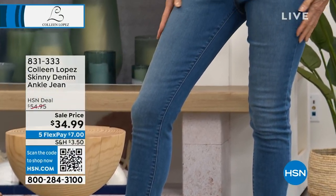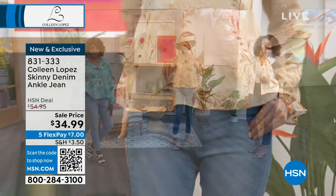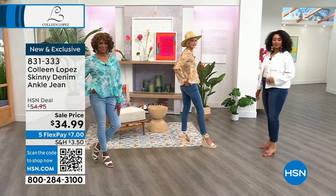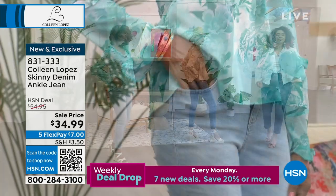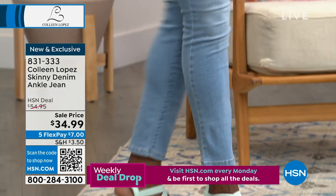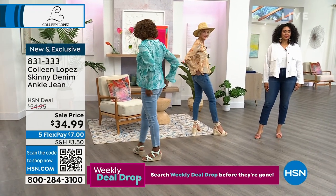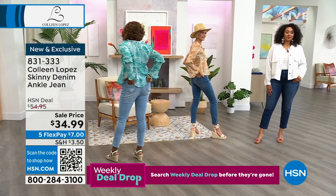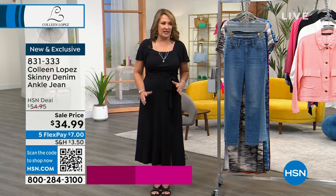Absolutely shocking that we can do these for under $35. What does premium denim mean? You hear that terminology a lot. Premium denim means cotton — they are cotton with a little spandex. These are 98% cotton. That, my friends, is premium denim. That high-end department store denim, that's exactly what you're getting in this jean.